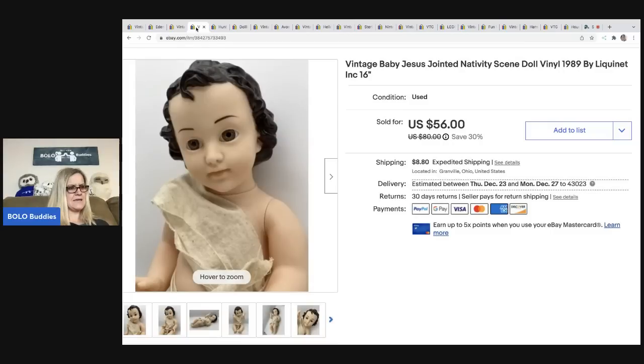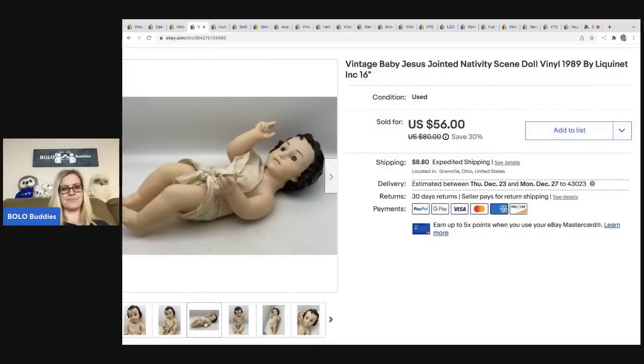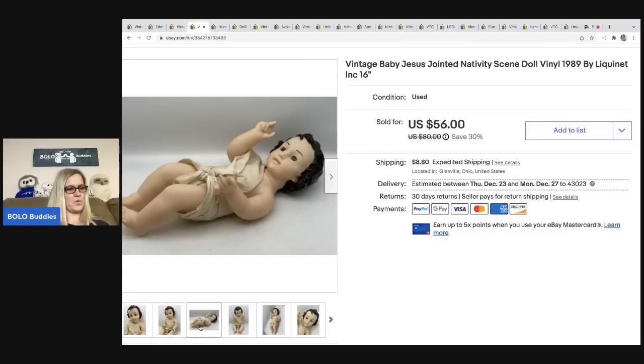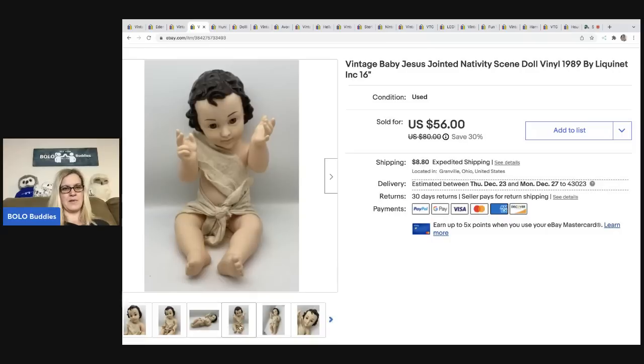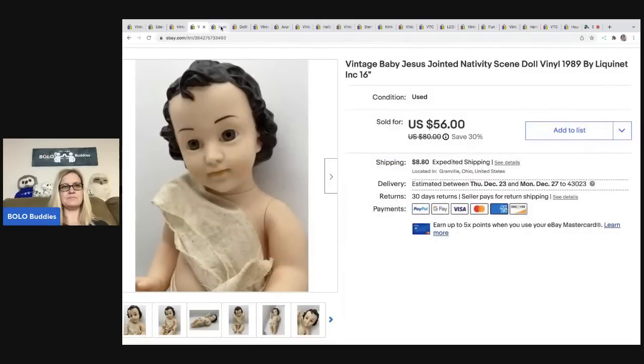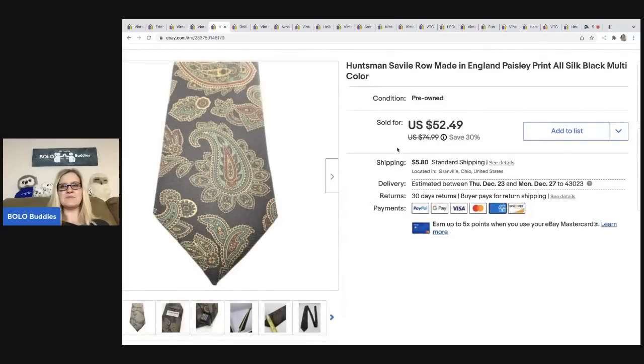This is Baby Jesus — a jointed nativity scene doll, kind of like a baby doll made of plastic vinyl. Super darling. I picked this up at a thrift store for a dollar fifty. This would be used in a nativity scene, like at a church. I sold it for a best offer of forty-eight dollars and the buyer was all in for sixty dollars and twenty cents.